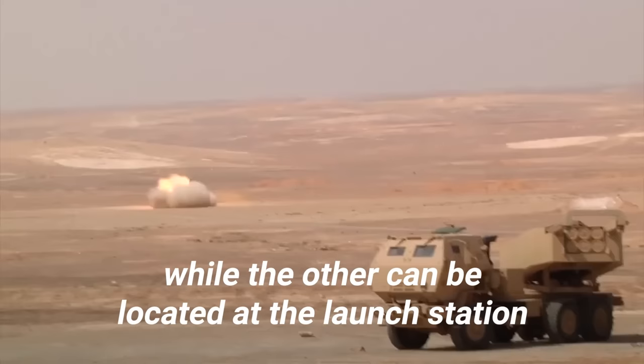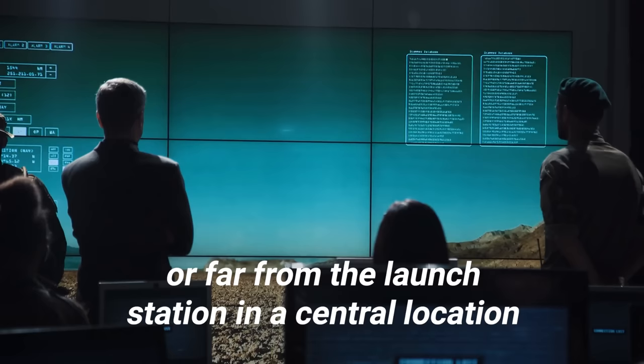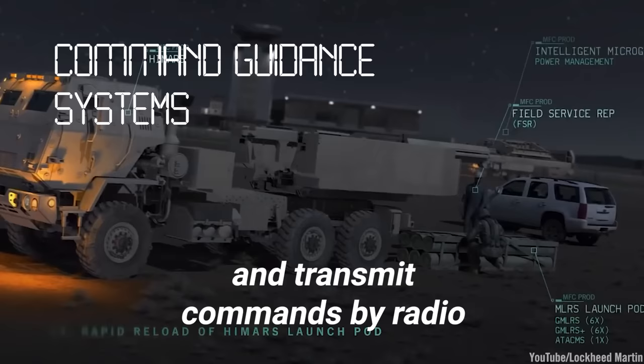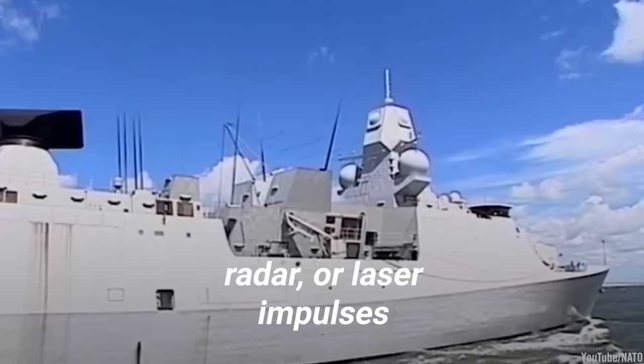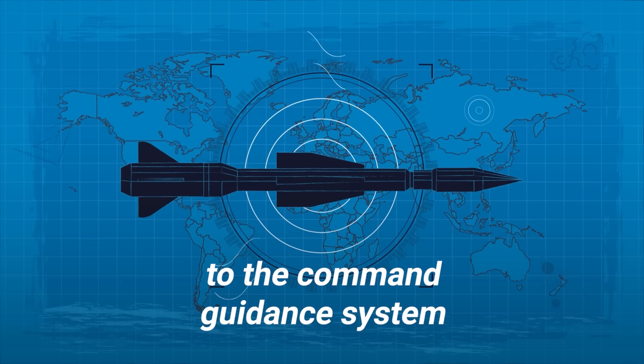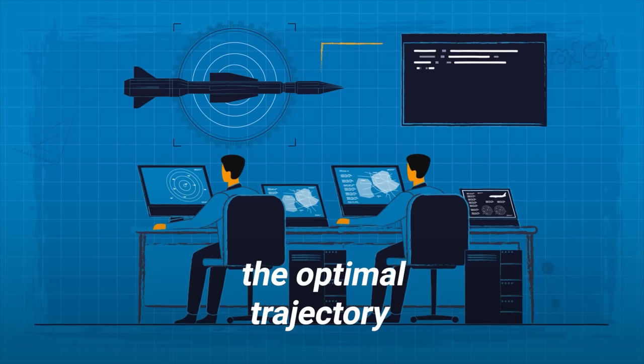Many guided missiles use two guidance systems — one built into the missile, while the other can be located at the launch station or in a central location. Command guidance systems track the missile from the launch site and transmit commands by radio, radar, or laser impulses. Today, a radar unit in the missile is often used to track the target and transmit bearing and velocity information to the command guidance system, where control systems compute the optimal trajectory and send commands back to the missile.